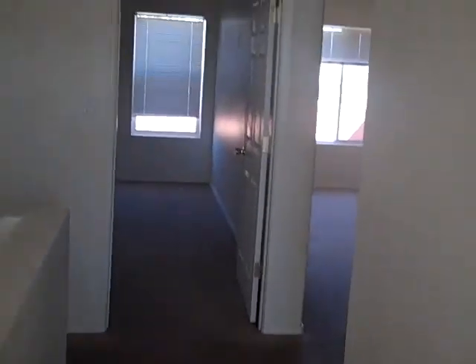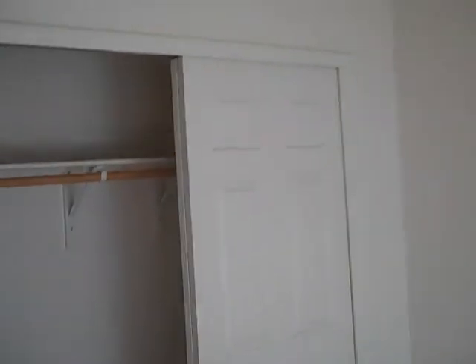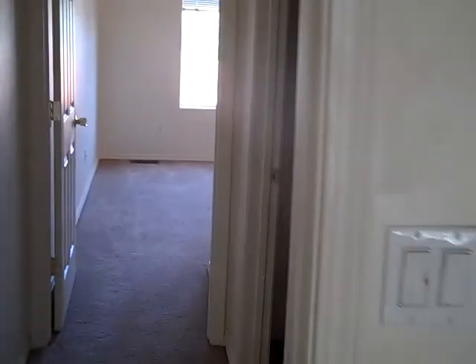Go down the hallway. Straight ahead is the master. There's bedroom three, and here's bedroom two. It's the smallest bedroom, still has a double door closet, and does need a little bit of paint.